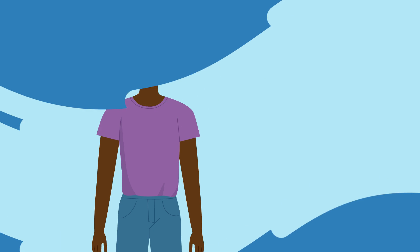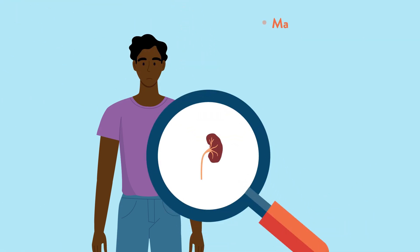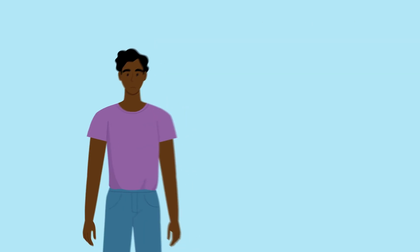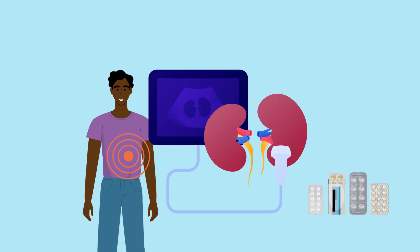The recent approval of the first ever drug to independently treat chronic kidney disease has made managing the condition more effective, significantly reducing progression to end-stage renal disease. With other new medications being developed, it is now more important than ever before to detect chronic kidney disease early.